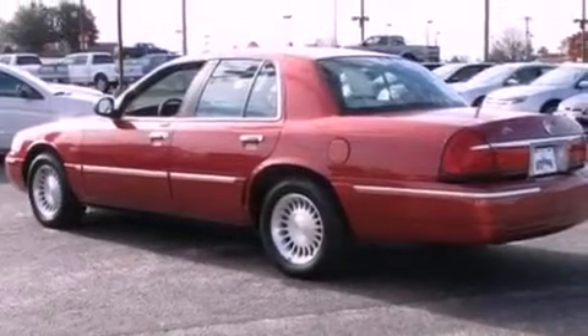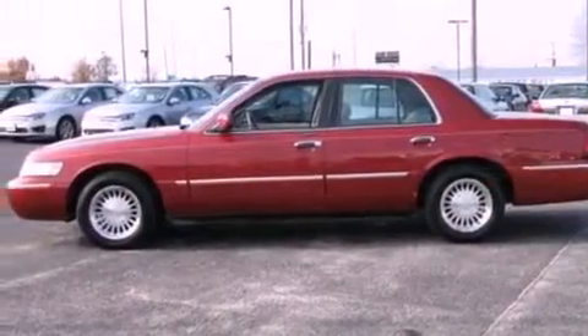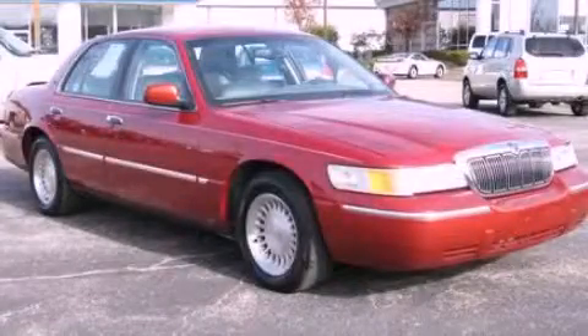Dusk sensing headlights, a passenger side airbag, door reinforcement beams, and cruise control. This vehicle won't last long at this price. Call and arrange a test drive now.